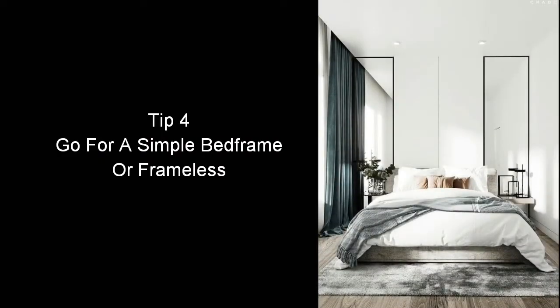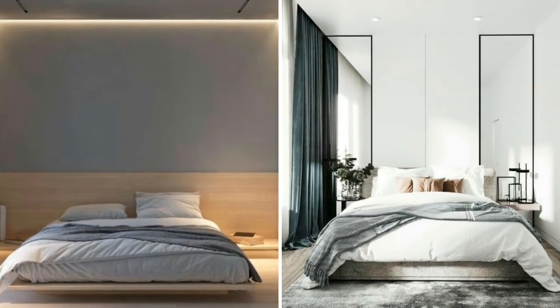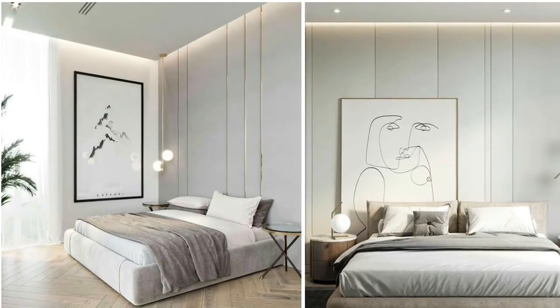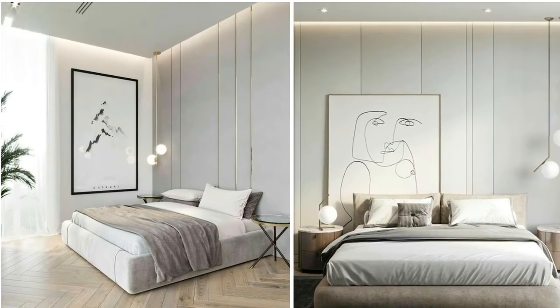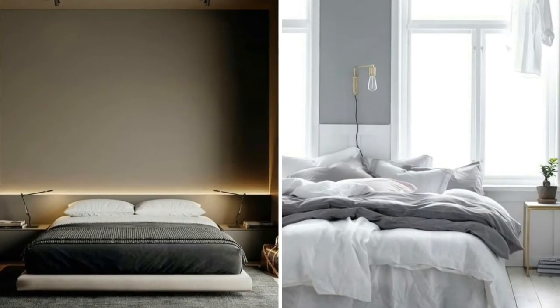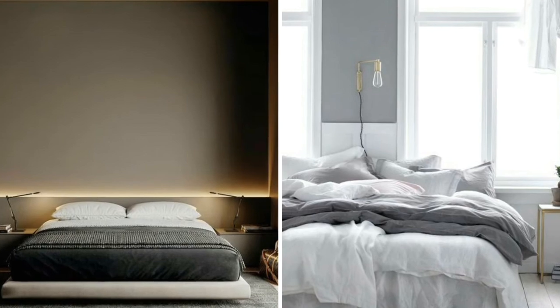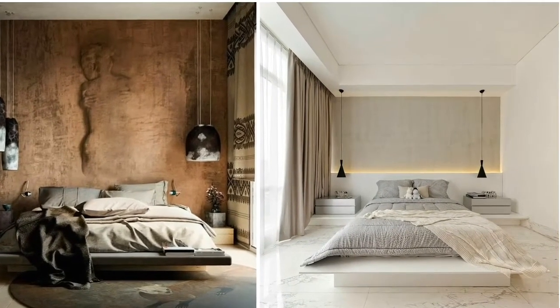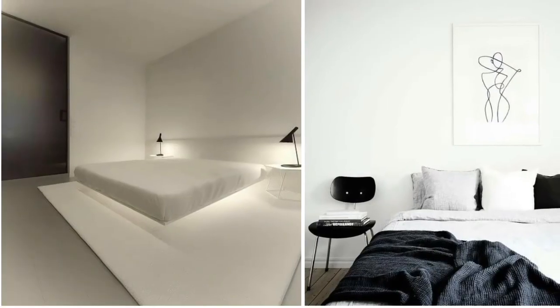The next tip is to go for a simple bed frame or frameless. Picking out the right bed frame for the particular minimalist feel you're going for will make all the difference in the world. Since your bed is essentially the focal point in a minimalist bedroom, the perfect minimalist bed frame will really set the tone of that bedroom.